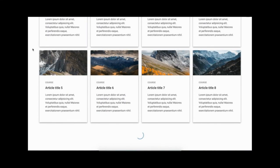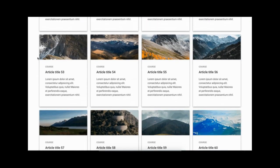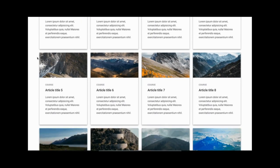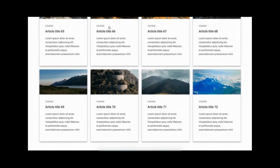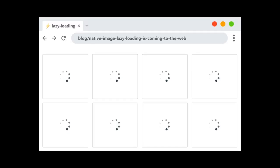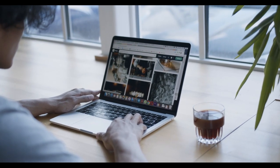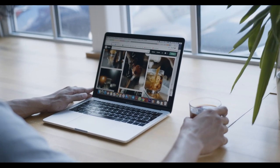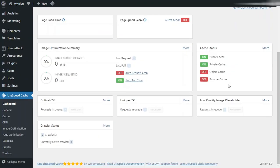If you add many images, multiple video embeds, and photo galleries to your blog posts, your site can benefit from lazy loading. Instead of loading all images and videos at once, lazy loading downloads only those visible on the user's screen. It replaces all other images and video embeds with a placeholder. As a user scrolls down, your website loads images that become visible in the browser's viewing area. You can lazy load images, videos, and even WordPress comments and Gravatars.